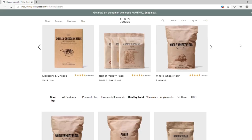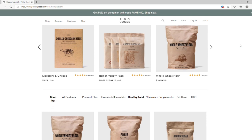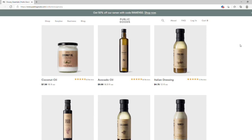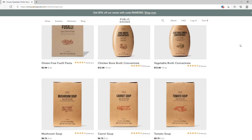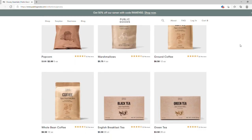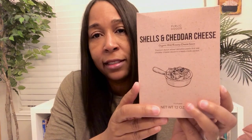You can see that they have macaroni and cheese, they offer flour, sugar, coconut oil, they have gluten-free options, and lots more. They allowed us to choose five grocery items, and the first one that we chose was the shells and cheddar cheese.